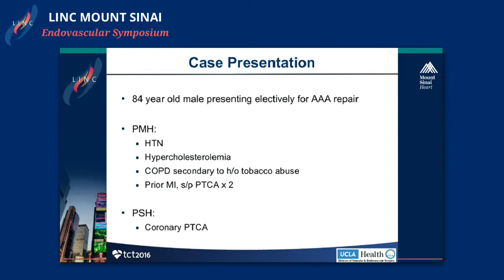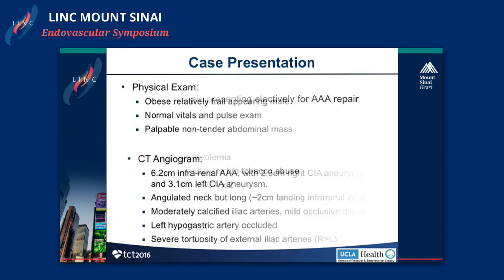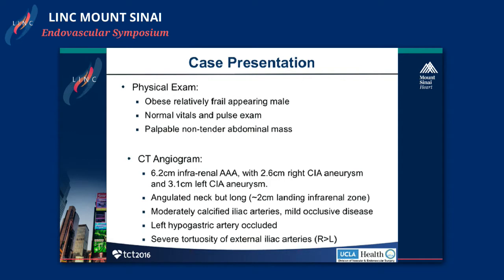I'm going to show you a case of an 84-year-old male, a relatively ill individual presenting electively for a AAA repair. Past medical history includes hypertension, hypercholesterolemia, COPD but not on home O2, prior MI and two prior percutaneous interventions. On physical exam, he was obese, relatively frail, but living independently, with normal vitals and a palpable abdominal mass.